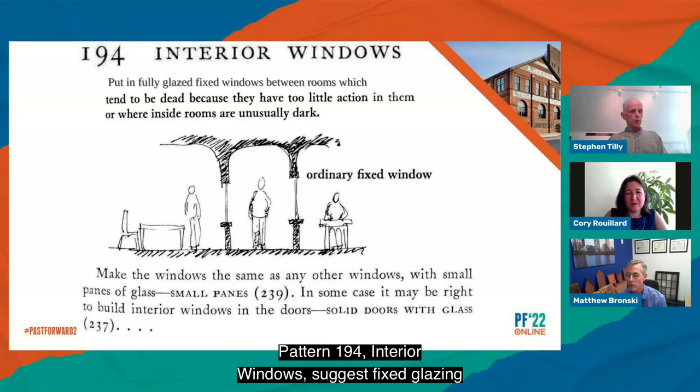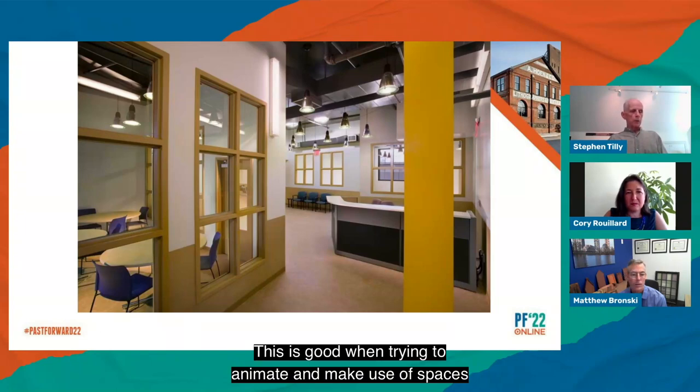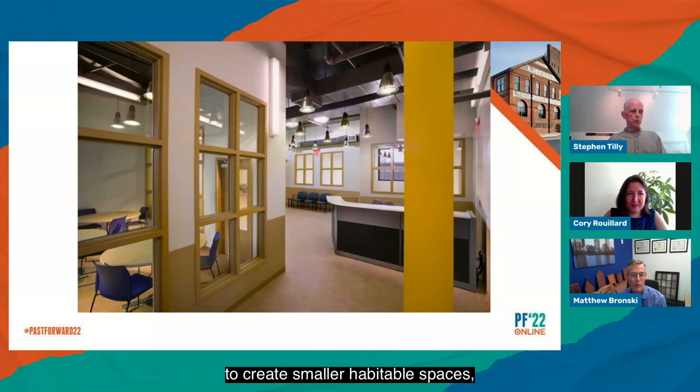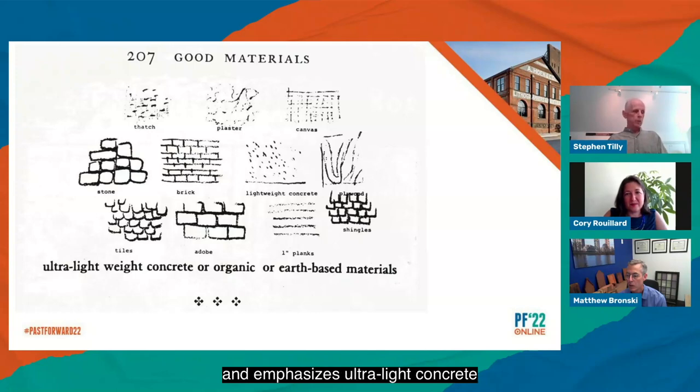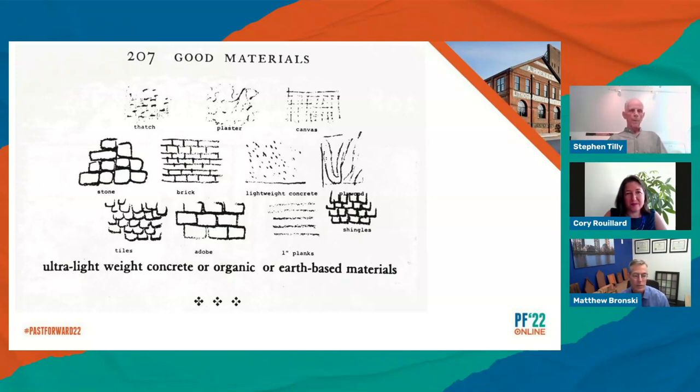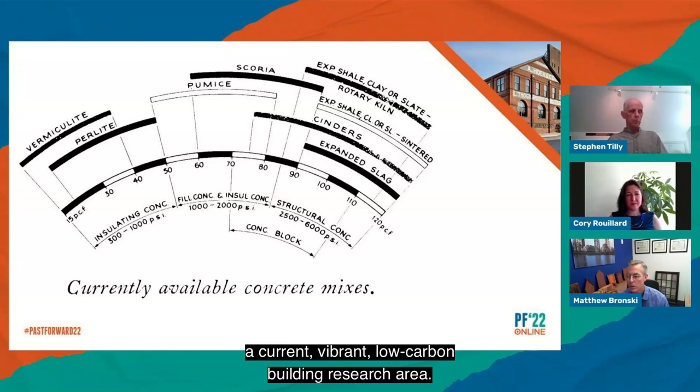Pattern 194, interior windows, suggests fixed glazing to borrow light where spaces have too little action or light — works fat. This is good when trying to animate and make use of spaces deeper in existing buildings where we need to create smaller habitable spaces, especially those that require acoustical privacy and can tolerate visual access.